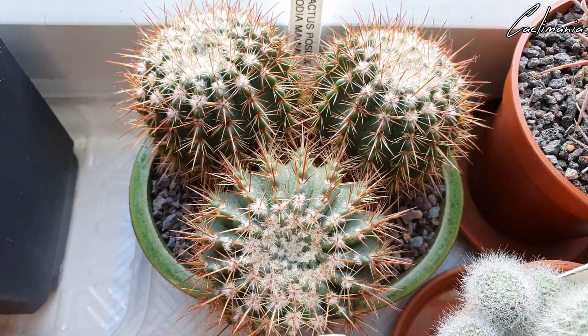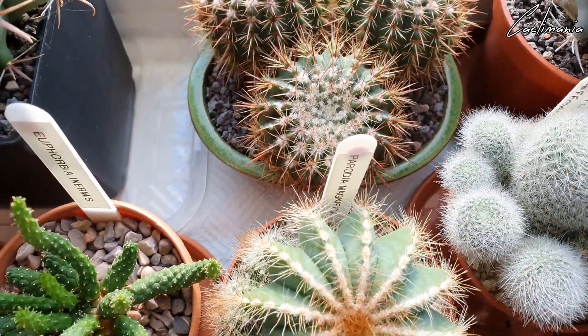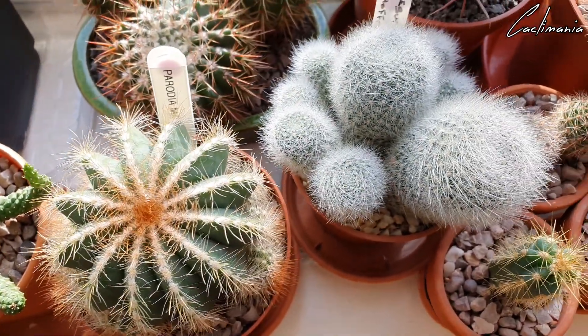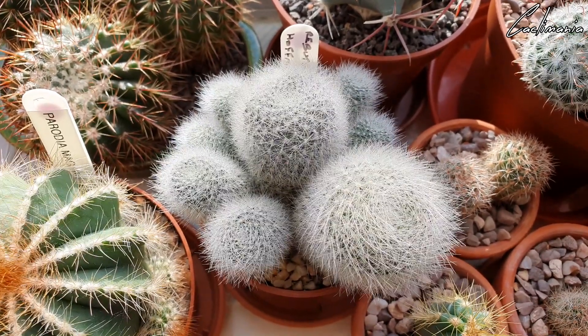It's a three-headed Notocactus — another one that my friend Phil sent to me. I really hope this flowers this year. Parodia magnifica — again Phil got me this one, and it's got lots of offsets on it. Rebutia hoffmannii with its gorgeous orange blooms — this was one of the first to bloom last year. It bloomed in February so I'm expecting some more buds on it soon.